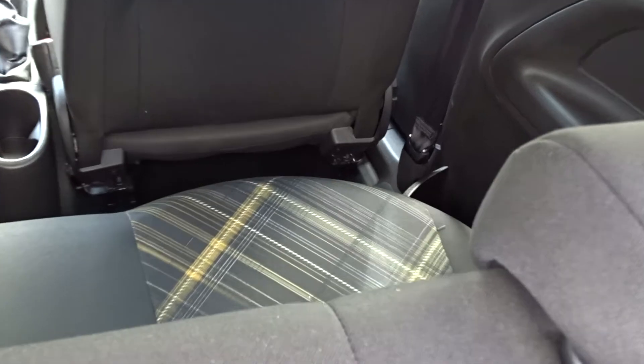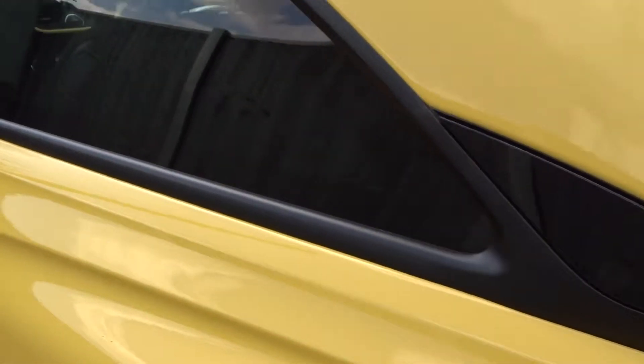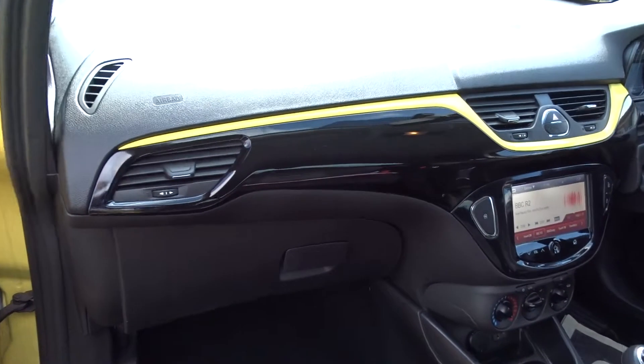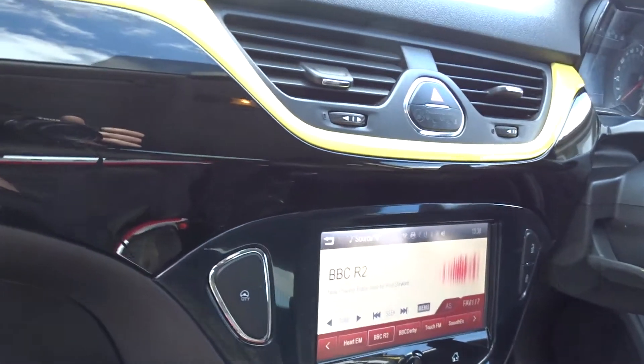The interior is very nicely trimmed with a retro fabric seat pattern. Moving back outside, it comes with tinted rear windows, and inside the front of the car there's a really nice clear dashboard display area finished in piano black with yellow inserts to match the exterior.